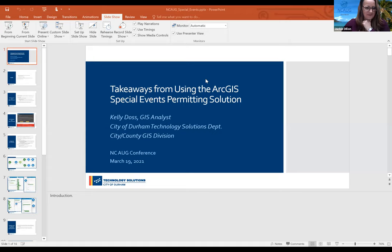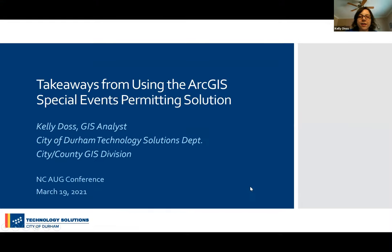The name is the same as my NC GIS presentation but this is going to be slightly different. Instead of going through the Special Events Permitting Solution, I'm going to focus more on the takeaways from it that you can use — not only if you choose to use the solution, but also in other applications. I'm going to focus on the use of Hub, using Integromat with Survey123 to do web hooks and send emails, and how to send emails via web apps using pop-ups and expressions.